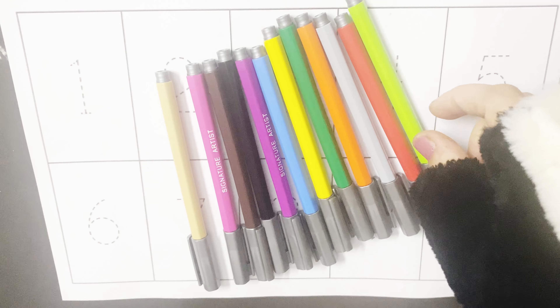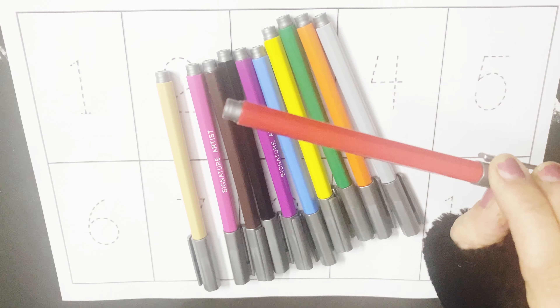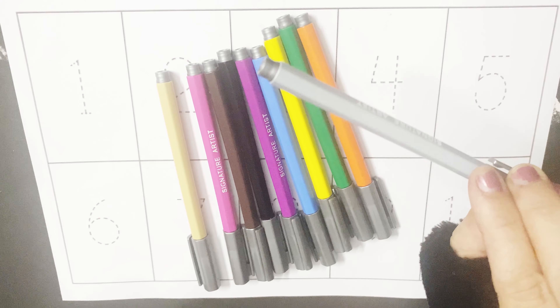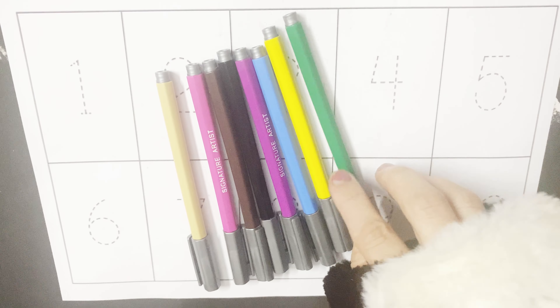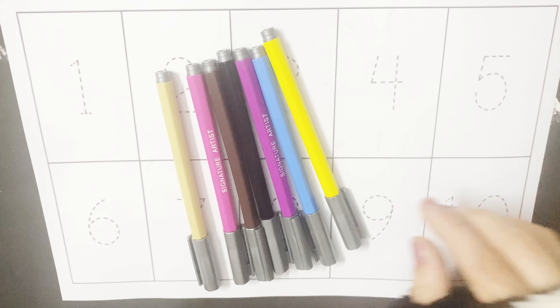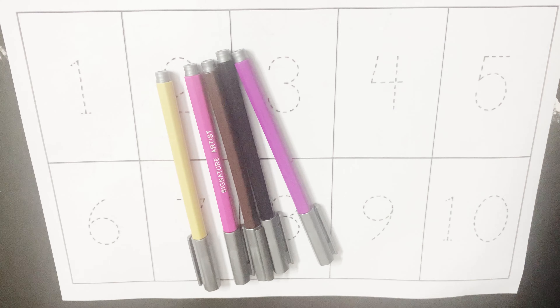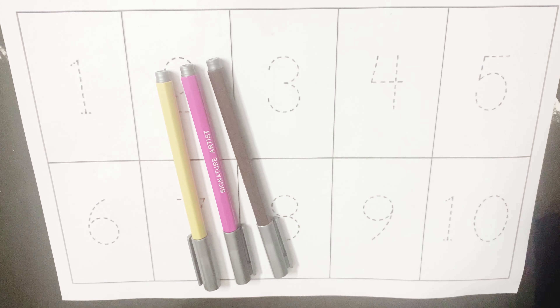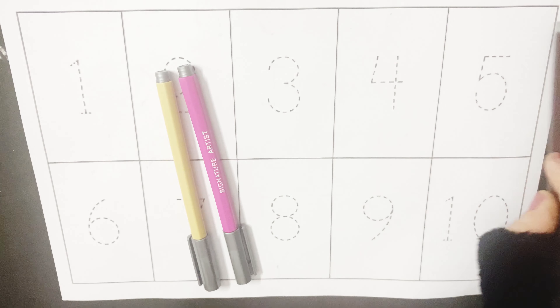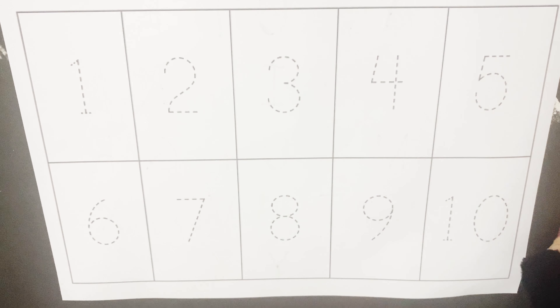Let's learn the colors first. Light green color, red color, gray color, orange color, dark green color, yellow color, light blue color, magenta color, black color, brown color, light pink color, off white color.